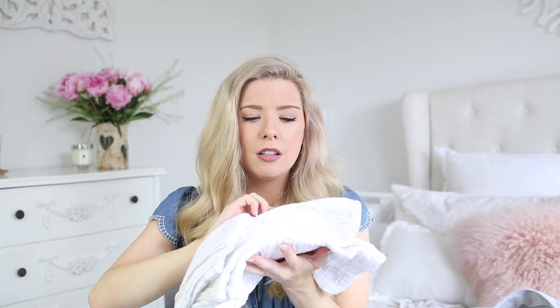I also have some muslins — I think there's two here. They're so handy for so many things, like putting over your shoulder for cleaning up sick — just a million different uses. So I'm taking in two of those. These are from Mothercare or Asda, I'm not sure.